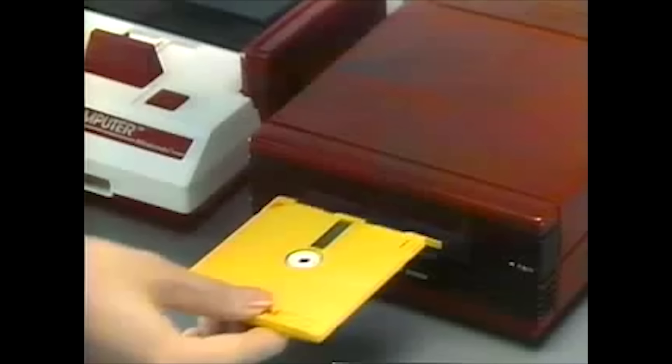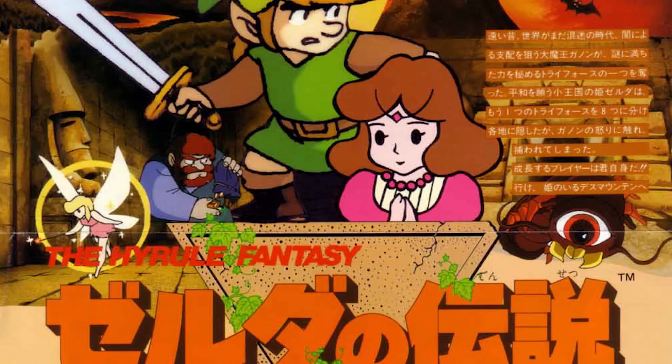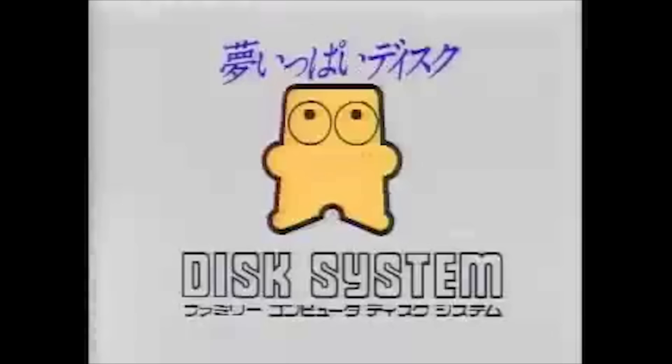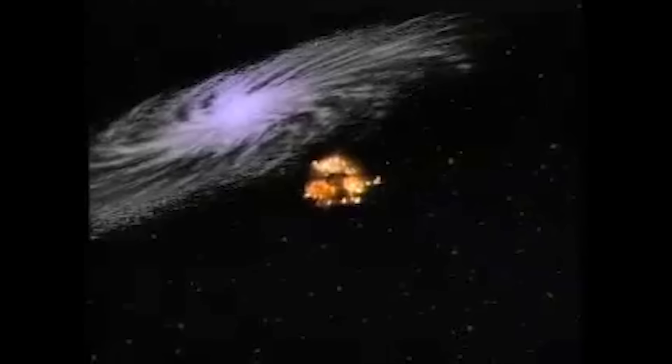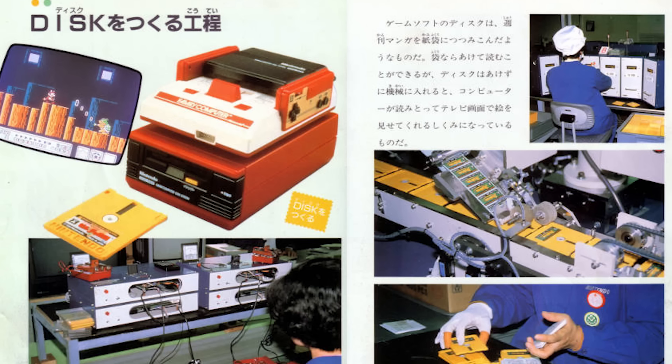It retailed for 15,000 yen, which was around $80 at the time. To go along with the add-on, Nintendo released The Legend of Zelda, a massive adventure game that utilized all 128 kilobytes of their new disk media. Nintendo's marketing campaign featured a new mascot — a cute little yellow character known as Disk-kun, or Mr. Disk. The ads promised that all the best new games would only be available on the Famicom Disk System. Initially, it sold very well: within three months they sold 500,000 units, and by the end of the year that number jumped to 2 million.